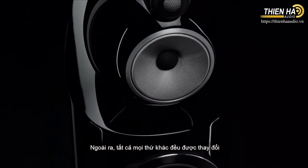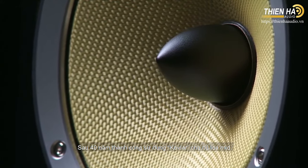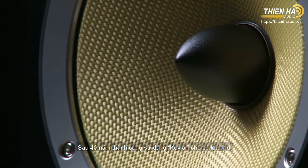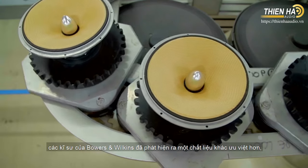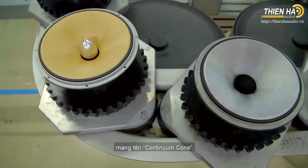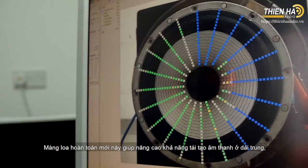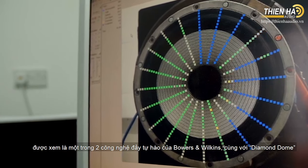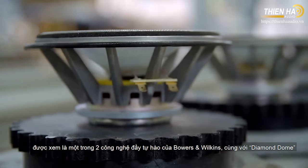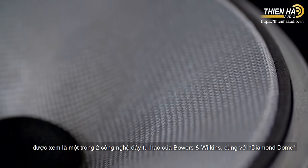Elsewhere, everything has changed. After 40 years of successfully using Kevlar as a mid-range cone material, Bowers & Wilkins engineers discovered something that dramatically improves upon it: the new Continuum Cone. This new cone offers a performance improvement in the mid-range likened by Bowers & Wilkins' chief acoustic engineer to the one achieved moving from aluminium to diamond dome tweeters.